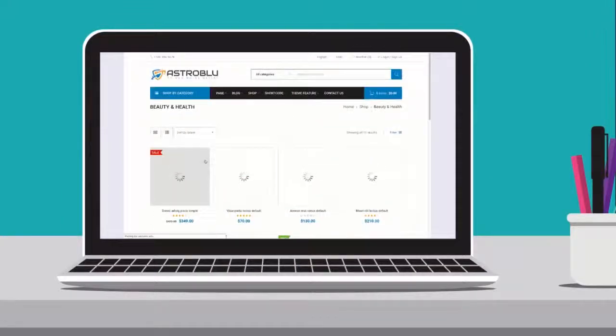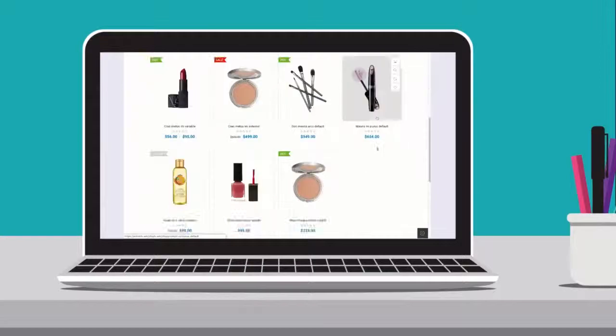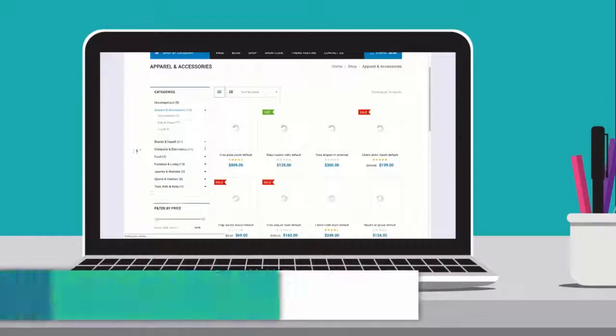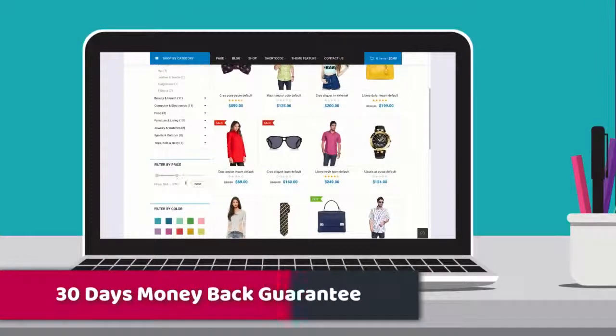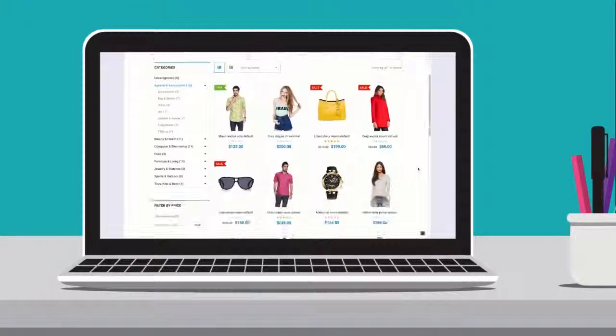Even better, you can try out this e-commerce theme absolutely risk-free. In the first 30 days, if you decide this theme isn't right for you, or if there's an issue with the product and our technical support can't solve it for you, we will provide a 100% refund within 30 days of your purchase. Please read our refund policy carefully — you have nothing to lose.